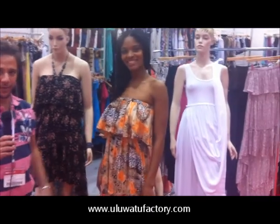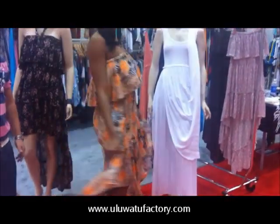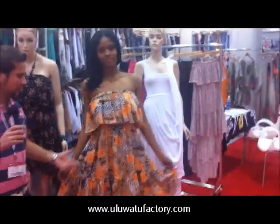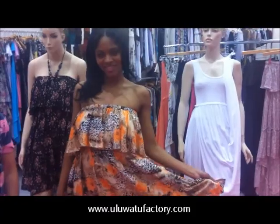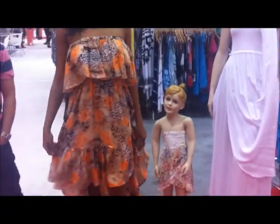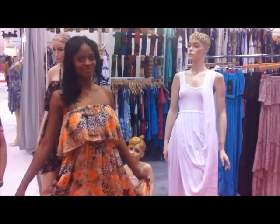Hello, how are you doing? We are here at Uluwatu Collection 2012 with our beautiful model Dan, and we are showing here the mermaid dress, which is the new style for 2012. A beautiful animal print with flowers to enjoy this spring summer. This dress comes pre-packed by six pieces: two small, two medium, two large. The minimum quantity you can get from us is six pieces, and the material is rayon, boil first quality.